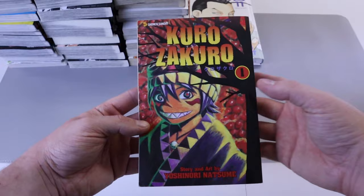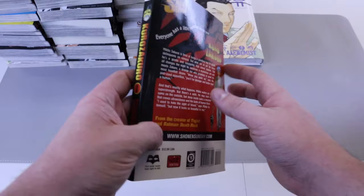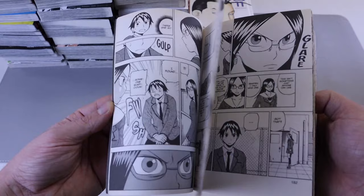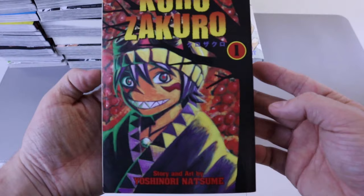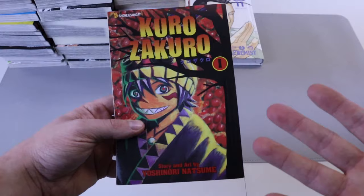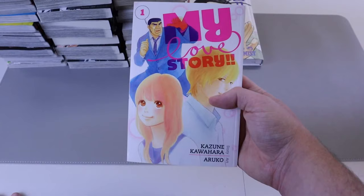Speaking of another thing I don't know — this is Kuro Zakuro. What the heck is this? Seriously look at this artwork. Number one of this — it's a manga from Manga on Sunday, I've never seen that before, published by Viz Media. The cover looks bad to me, the art looks middle of the road. It's a mystery. Does anybody know what this is? Let me know!